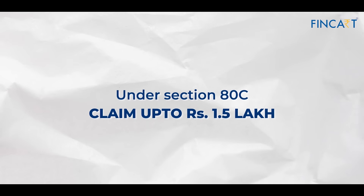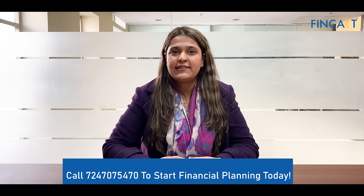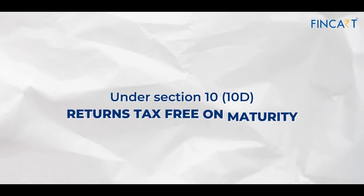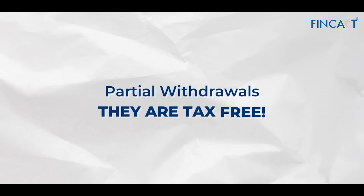Now we move on to the tax deduction part. If you invest in ULIPs, you can claim up to 1.5 lakhs under Section 80C. According to the tax rules under Section 10(10D), whatever money you get at maturity is tax-free — you don't have to pay a single penny on it.